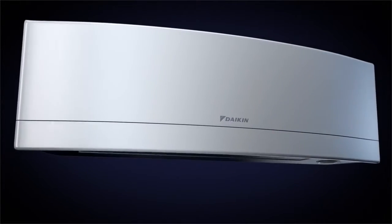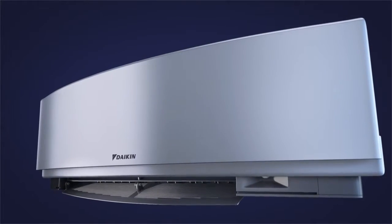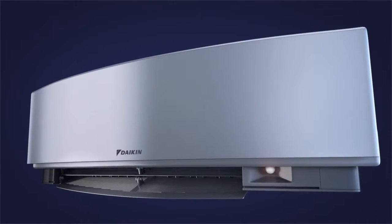Daikin Imura is the smart, efficient and stylish way to control your indoor environment. Trend-setting design and market-leading innovations ensure the ultimate in comfort in contemporary interiors.